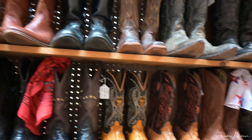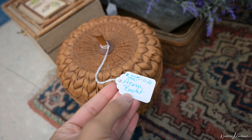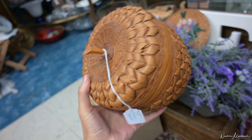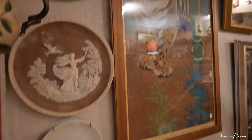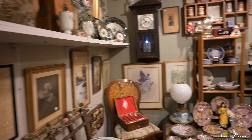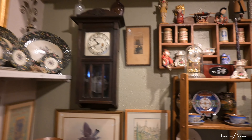I found this beautiful acorn basket and I thought it was going to be perfect for fall. I just didn't know where to put it, so I didn't get it, but it is very, very beautiful. They have cool artwork for your walls, and when you go to the thrift store there's almost an endless amount of choices. And of course the best part about it is the price.